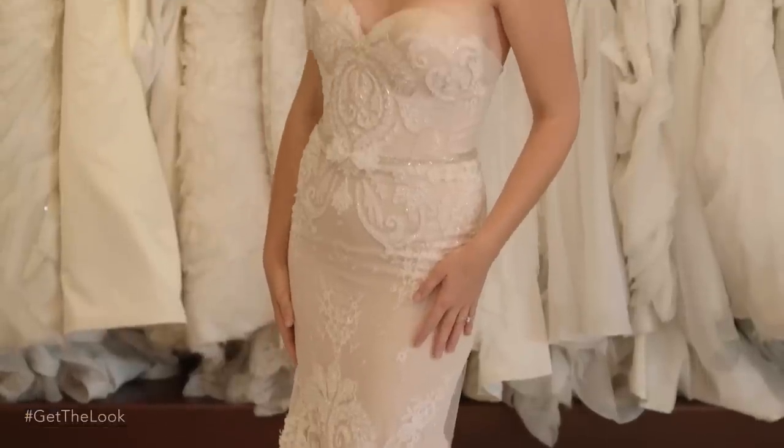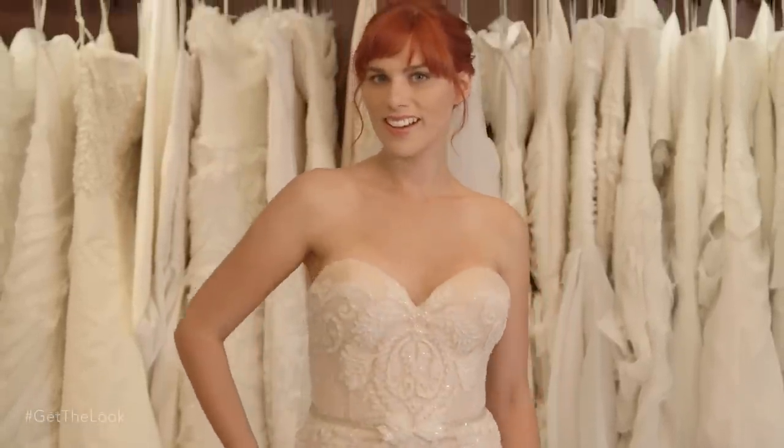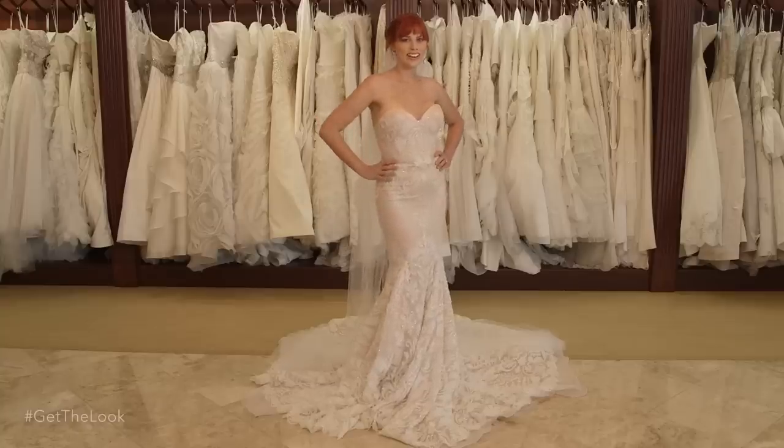What I love about this dress is that for all its drama and sex appeal, it's soft, romantic, and feminine. This incredible blush and laser-cut fit and flare dress from Inbal Dror is just under $10,000.